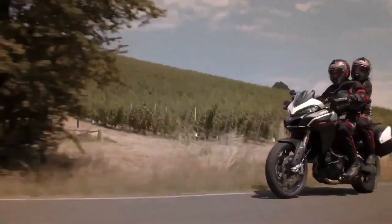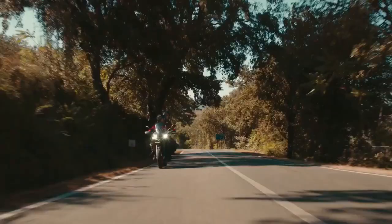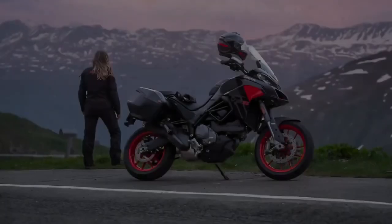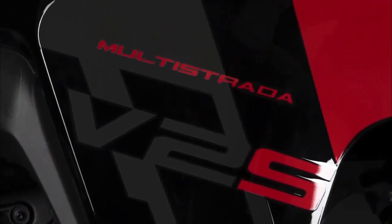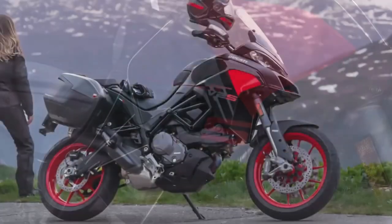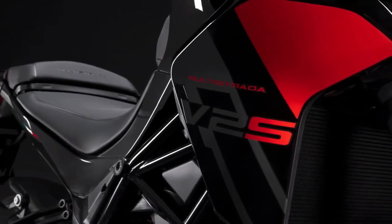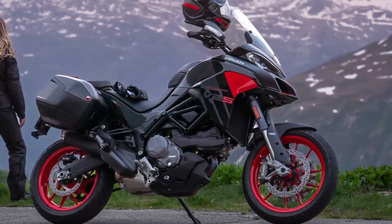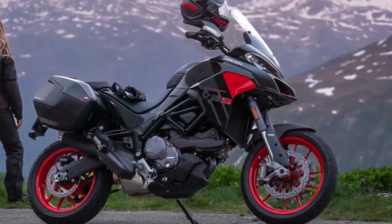Ducati has introduced a new thrilling black livery for the 2024 Multistrada V2, wrapping the bodywork in gloss black and dark gray finishes accentuated by red insets on the side panels and inside the front beak. Combined with Ducati red alloy wheels, the ADV looks quite sporty — reminiscent of the Multistrada 1260 Grand Tour and a perfect sibling to the new Batman-inspired Ducati Panigale V2. The Ducati red livery also carries forward for 2024.